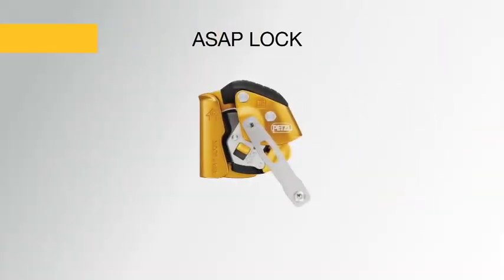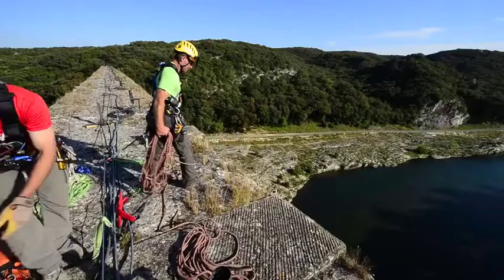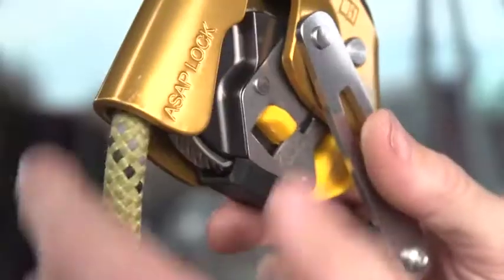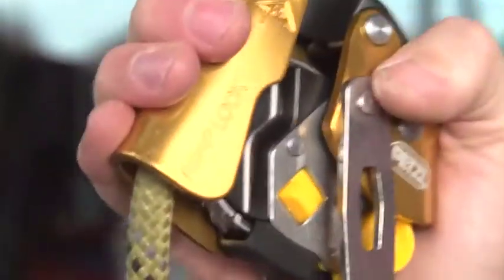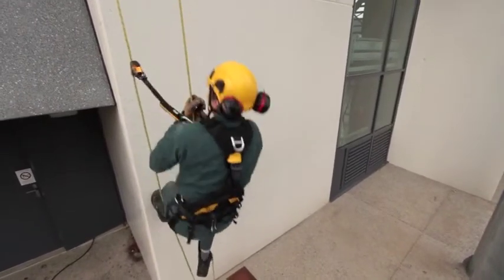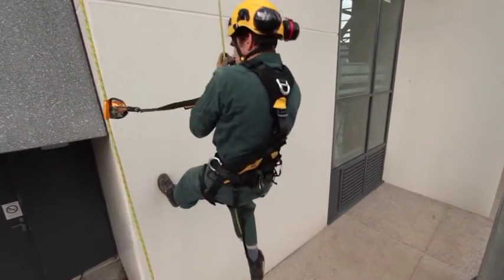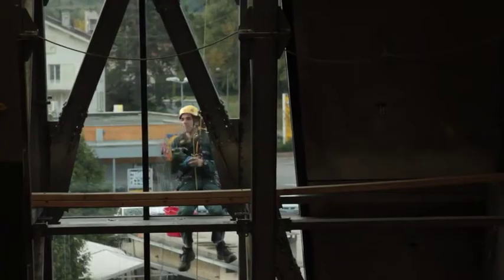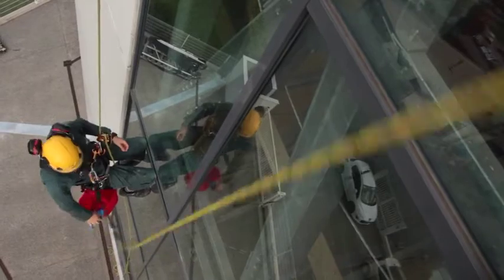And the ASAP lock, designed for difficult access work, which offers two additional functions. First, it includes a locking system that reduces fall distance by immobilizing the device on the rope. In case of high winds, this function also keeps the rope from being pulled upwards.